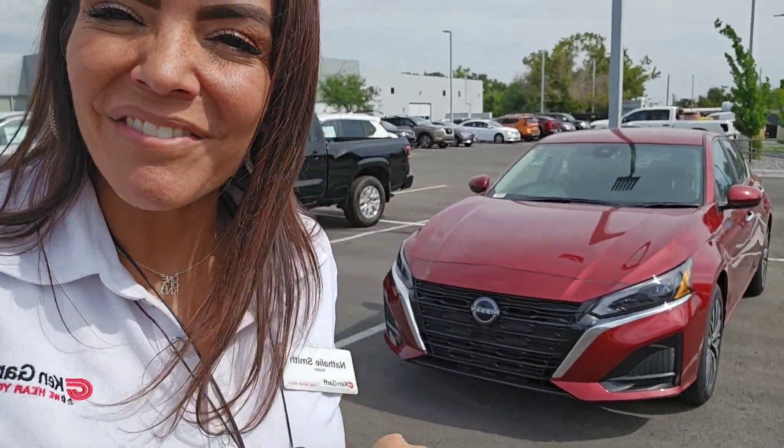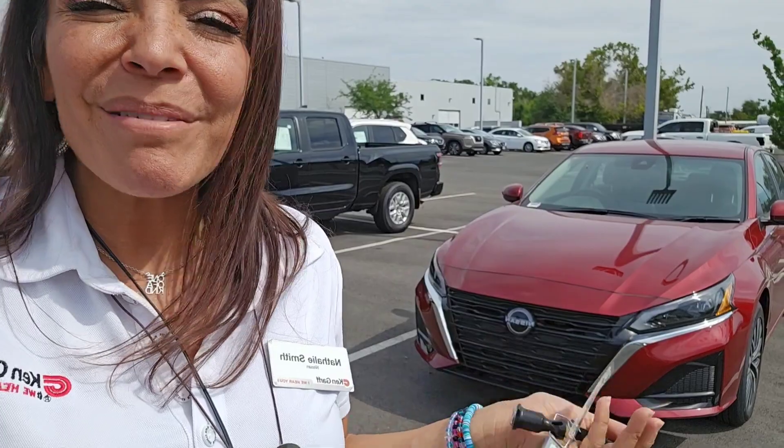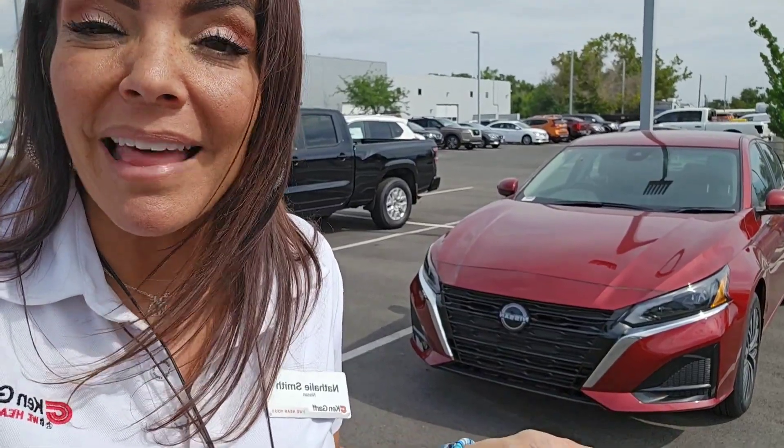Hey, it's Natalie here at Kangarf Nissan in Orem. I am just gonna show you really quick the outside, the inside of the Altima, just in case you needed a reminder of what it looks like. Alright, here we go.